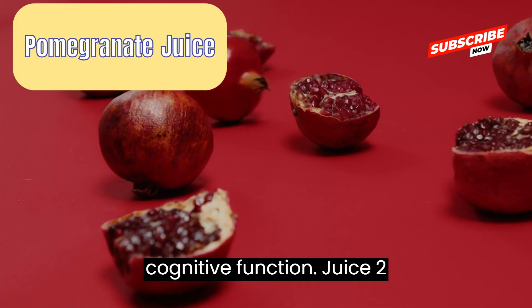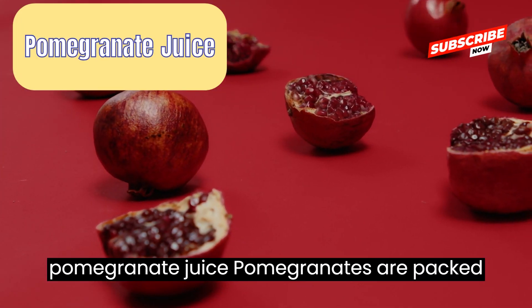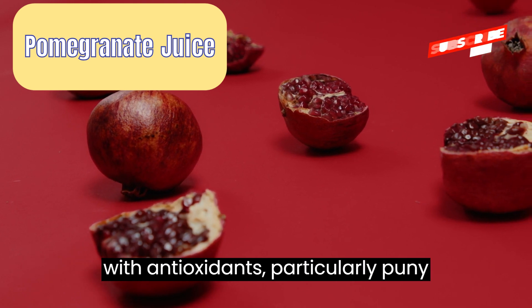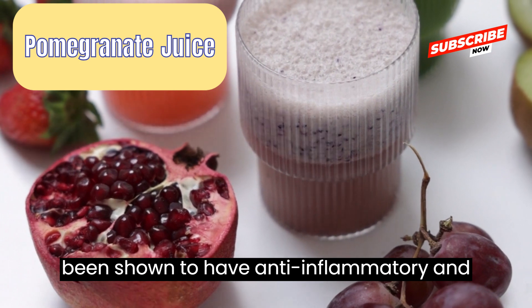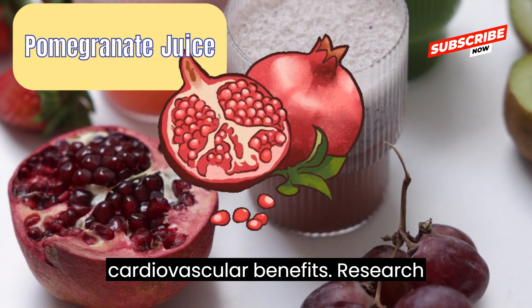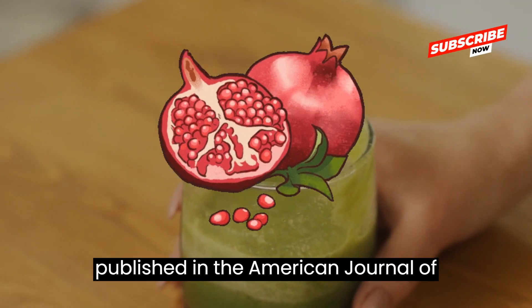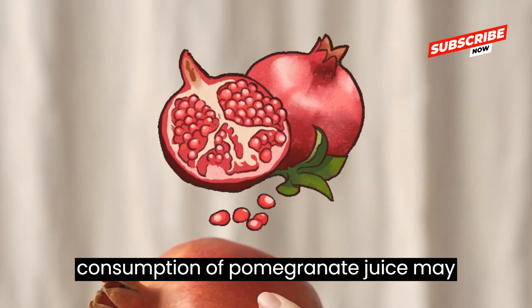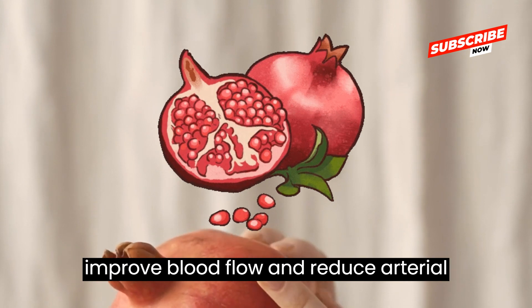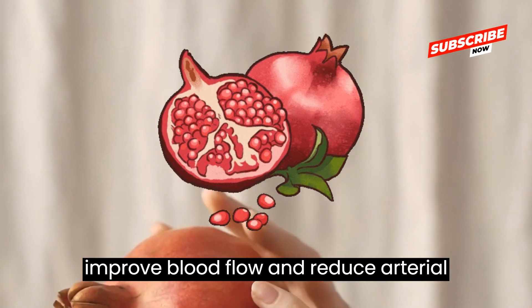Juice 2: Pomegranate juice. Pomegranates are packed with antioxidants, particularly punicalagins and anthocyanins, which have been shown to have anti-inflammatory and cardiovascular benefits. Research published in the American Journal of Clinical Nutrition suggests that regular consumption of pomegranate juice may improve blood flow and reduce arterial stiffness.